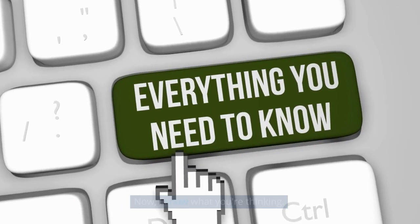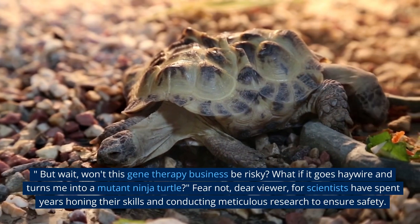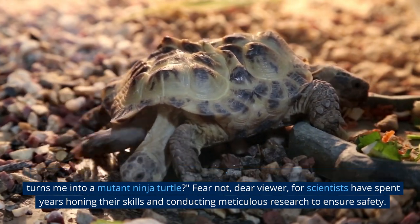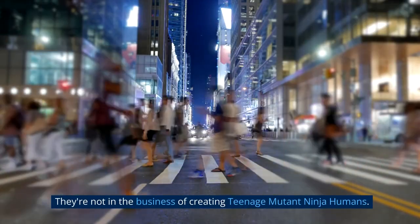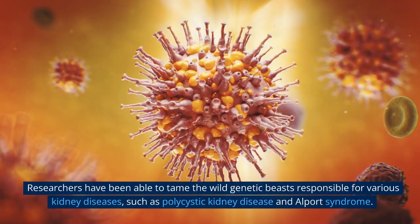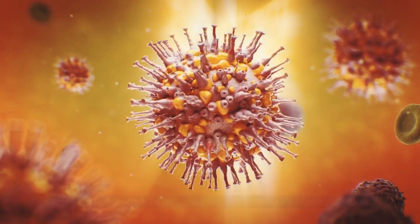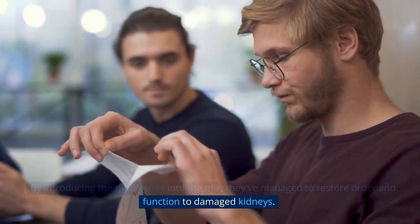Now, I know what you're thinking — won't this gene therapy business be risky? What if it goes haywire and turns me into a mutant ninja turtle? Fear not, dear viewer, for scientists have spent years honing their skills and conducting meticulous research to ensure safety. They're not in the business of creating teenage mutant ninja humans. In fact, early trials have shown promising results. Researchers have been able to tame the wild genetic beasts responsible for various kidney diseases, such as polycystic kidney disease and Alport syndrome. By introducing the right genes into the mix, they've managed to restore order and function to damaged kidneys. It's like hitting the genetic reset button and giving your kidneys a fresh start.